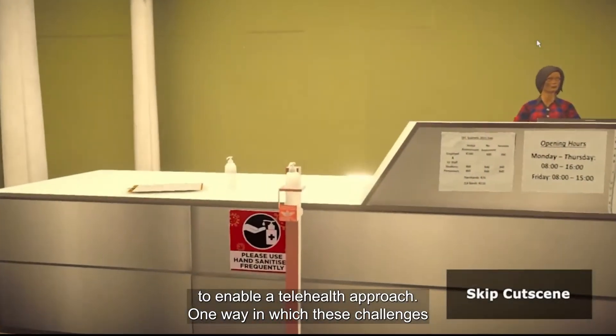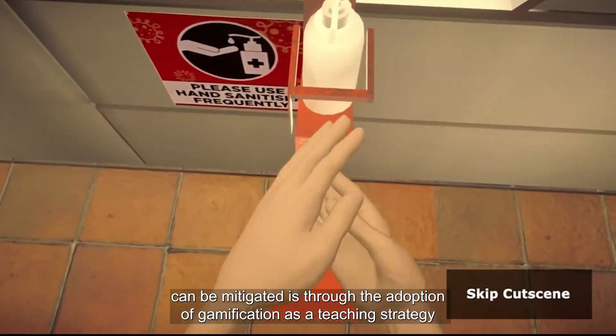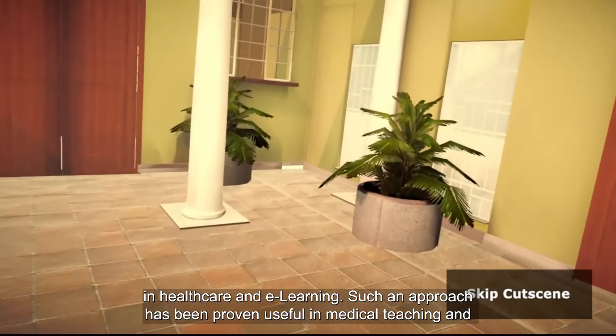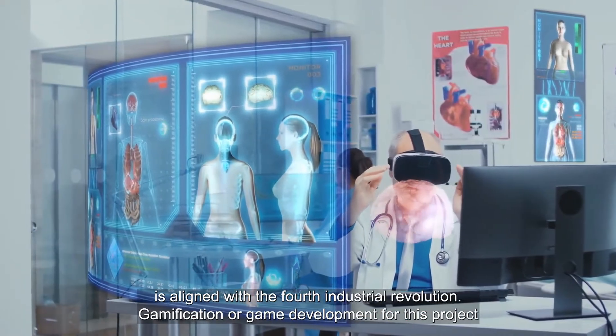One way in which these challenges can be mitigated is through the adoption of gamification as a teaching strategy in healthcare and e-learning. Such an approach has been proven useful in medical teaching and is aligned with the fourth industrial revolution.